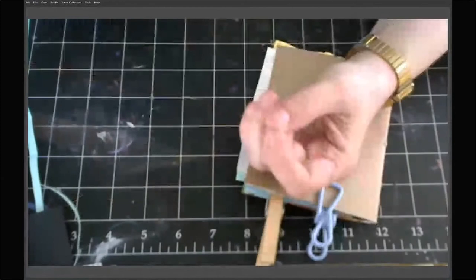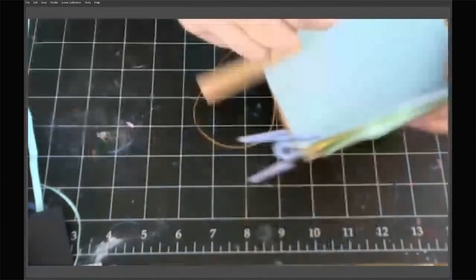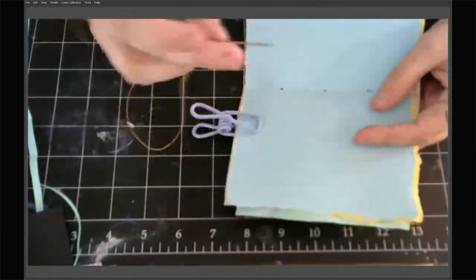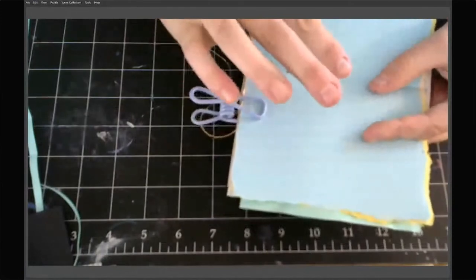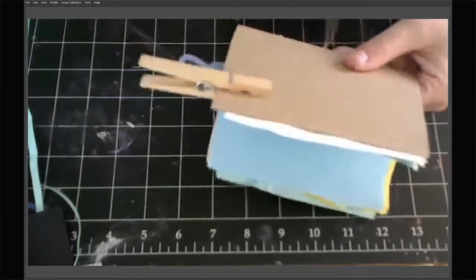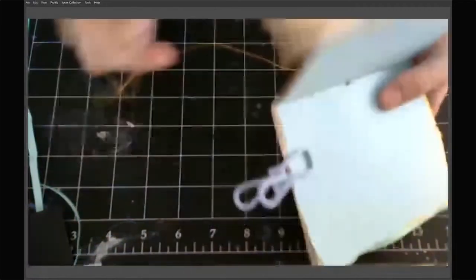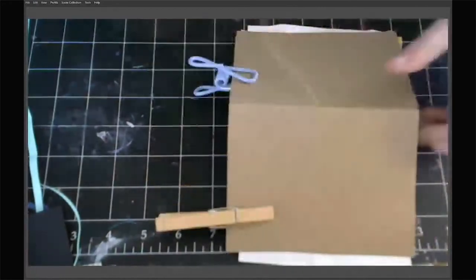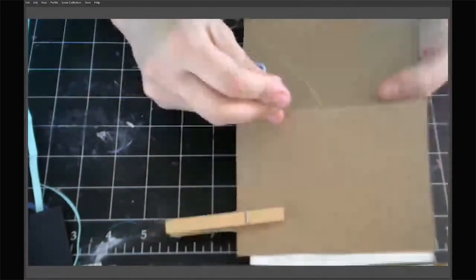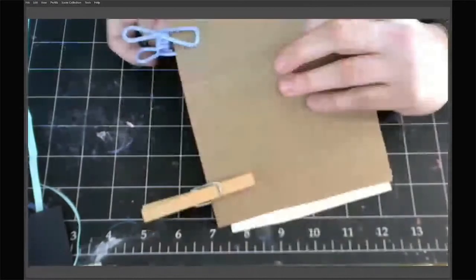This thread is bookbinding thread — it's waxed. If you have normal thread you can wax it. For this size of book you can just use regular thread, but the wax helps it not rip the paper. You can also use dental floss — that's basically waxed thread. Get the unscented or unminted floss, or you can even use minty floss — it's not going to hurt anything, your book will just smell really good. You want to get about two to three times the size of the book in thread; I like to have a little extra. Thread your needle and tie a knot in the end.